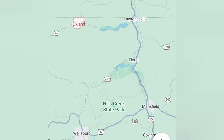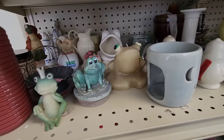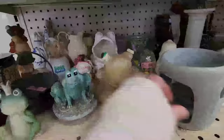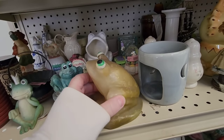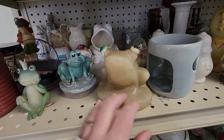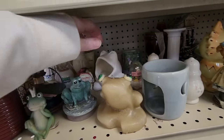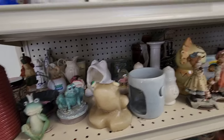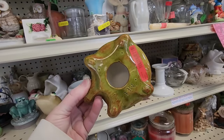We are going to the Goodwill in Elkland, PA. You can see on the map we are really close to the New York border. I have taken you to this Goodwill before — we were told about it from a man I met at the Wellsboro Goodwill. He said he and his wife go to Wellsboro, Mansfield, and then Elkland. We were like, where's Elkland? It is a very small town that happens to have a Goodwill.